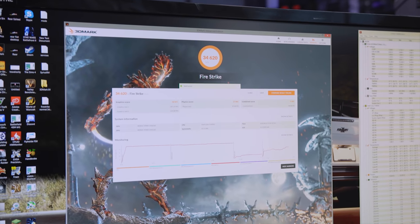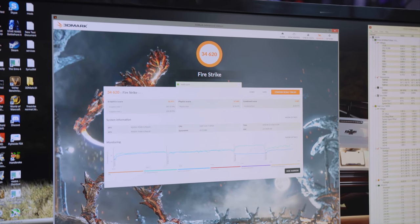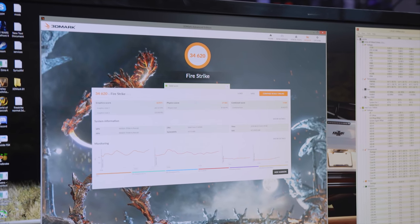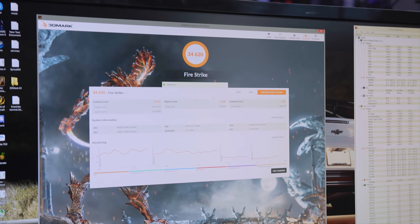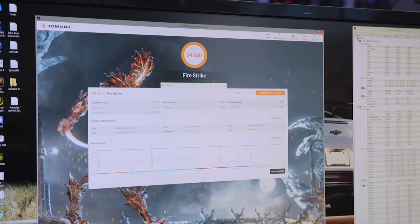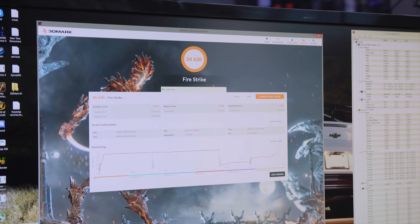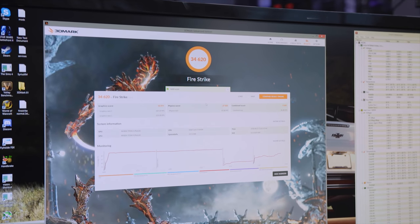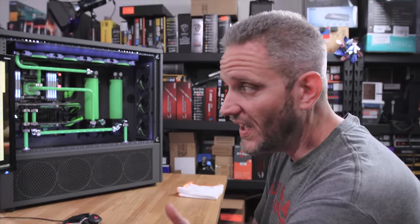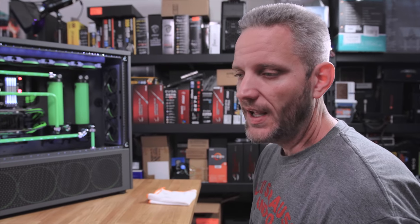Here's our Fire Strike total score of 34,620, which is pretty damn good. Graphics score of 55,971, physics score of 27,405. This physics score is the one we're really gonna look at — it's straight up CPU only. I'm most interested in this number because if this goes down, it's directly related to CPU performance. With FPS figures like 267, if the CPU can't keep up, of course it's gonna go down. And then our combined score. We'll take all three of these numbers across all three tests, run it again on Windows 10, and compare.